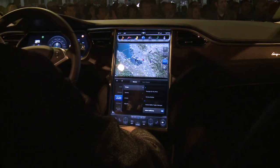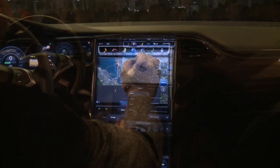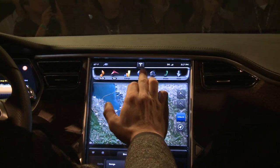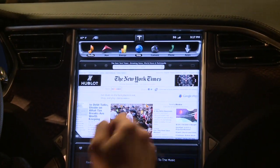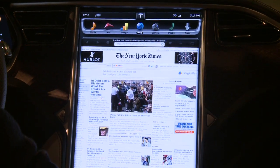It'll integrate seamlessly with your Android or iPhone. Maybe you want to check something out on the web — it's got a full browser with WebKit, so you can do whatever you want.